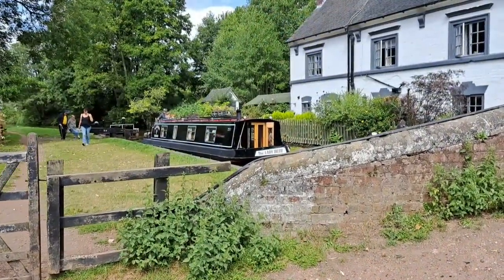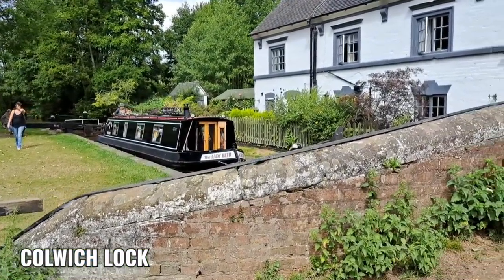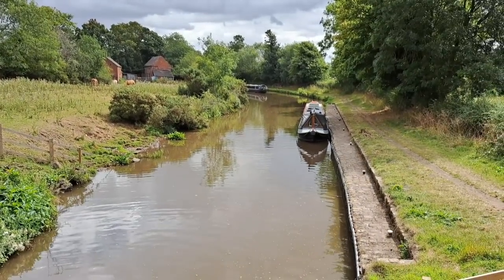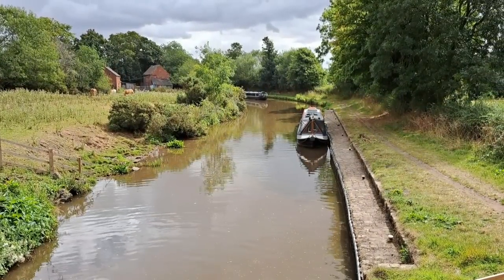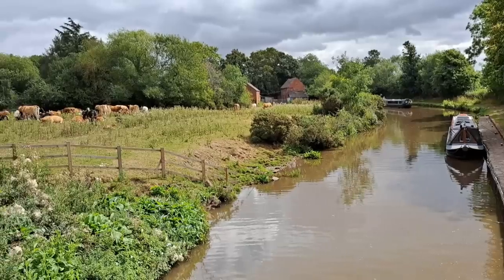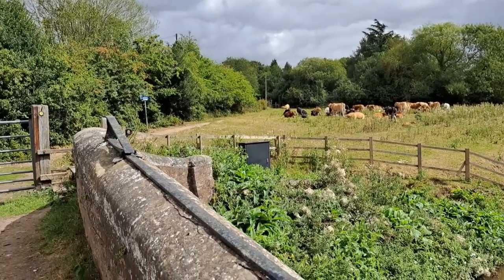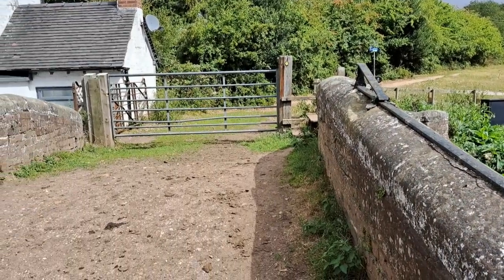I've just walked up to the lock. A boat's just gone up, there's one coming down, and then I can bring Chugs in. We've got a boat coming behind us, so I may pull Chugs a little bit further forward. But sometimes when you're here, all that cattle comes over this bridge and has a good look at you.